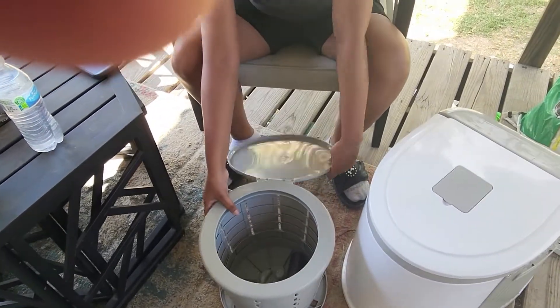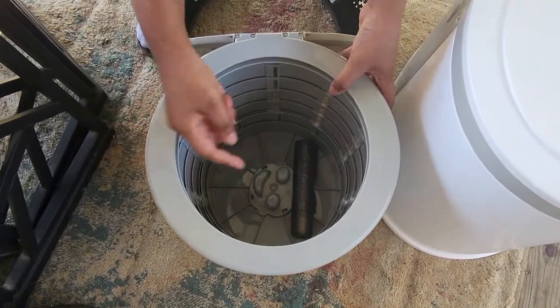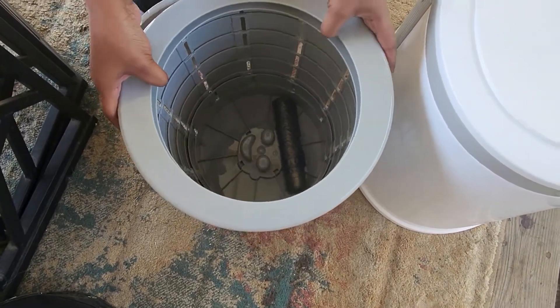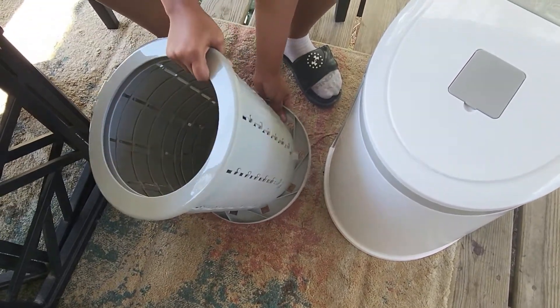With this one, it folds all the way down. But the toilet bowl — if you want to look inside — it actually has more room for number twos and stuff like that.